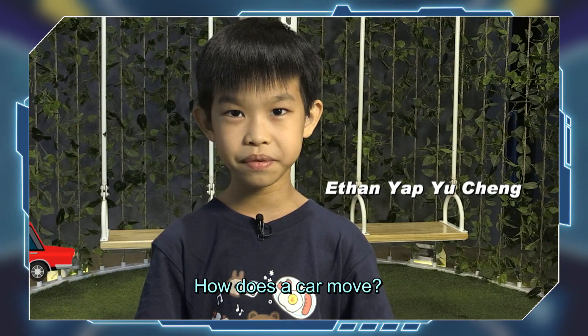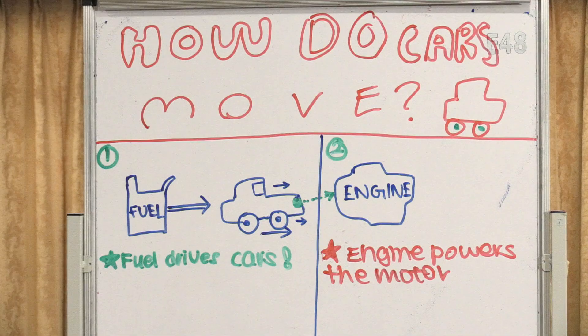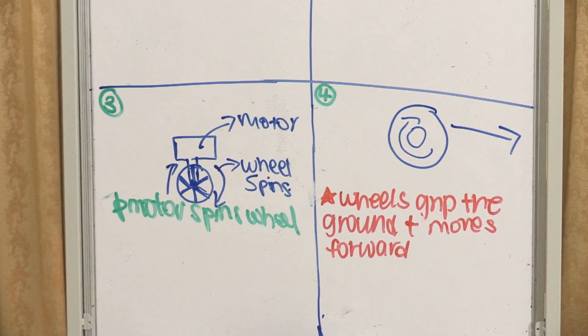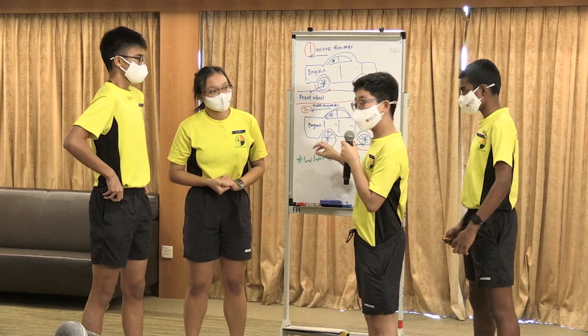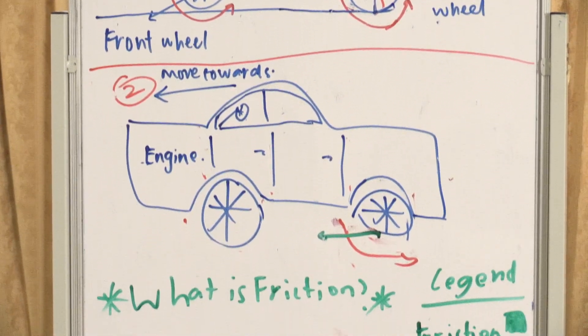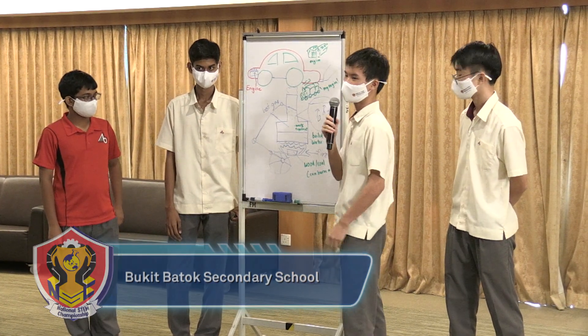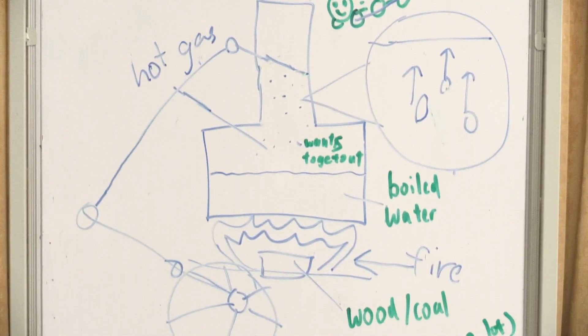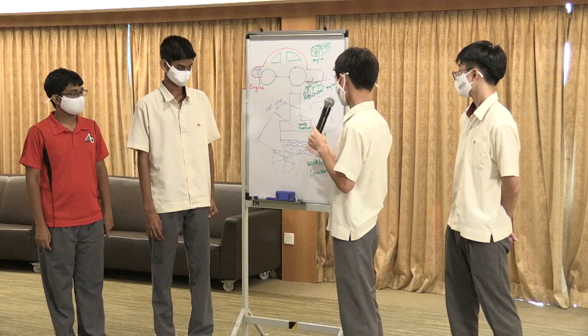One team tackled the question 'How does a car move?' providing a simple explanation: cars need an energy source — fuel — which drives the engine. They explained that in some cars both rails are controlled by the engine, while in others only the front rail is, with friction moving the back. They related it back to the steam engine, humanity's first engine, whose simpler design helped explain the concept. The judge praised their effort to keep explanations accessible to primary school students without moving too far into technical jargon.